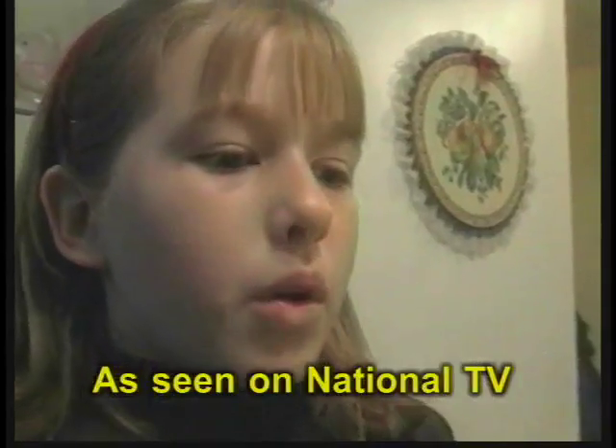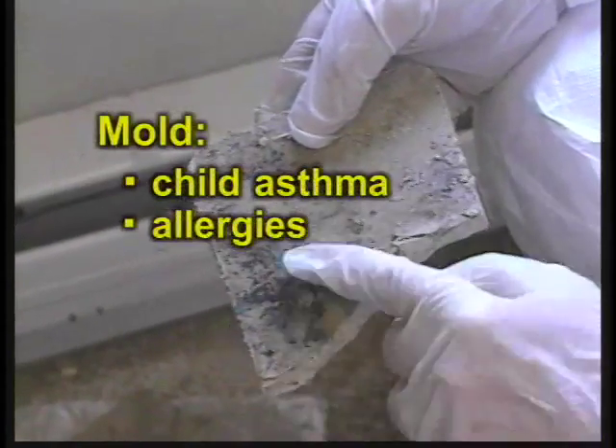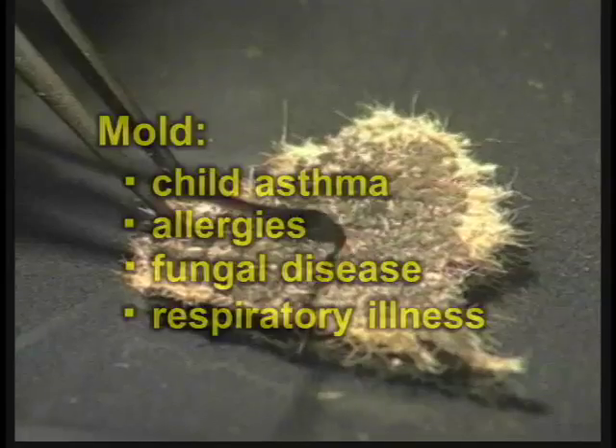As widely reported in the media, mold can be a serious problem with long-term health consequences. Mold is increasingly being linked to child asthma, allergies, outbreaks of fungal diseases, and an increase in general respiratory illnesses. Mold and condensation are serious indoor problems, but there is a solution.